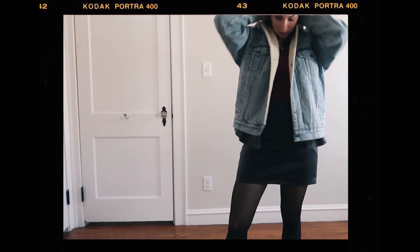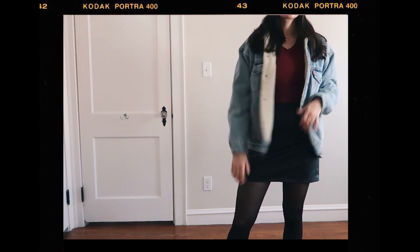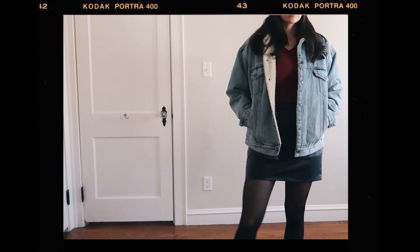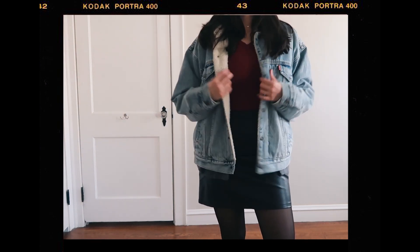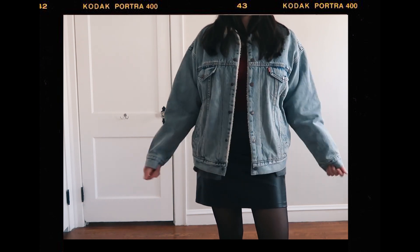To make it really warm and cozy for the winter I finished the look with my denim sherpa jacket by Levi's — I think it's called the Trucker Jacket. I was really lucky to find this jacket at TJ Maxx for $30; it was originally $130, so I love it. It looks really great, it's super trendy, and it's very, very warm.